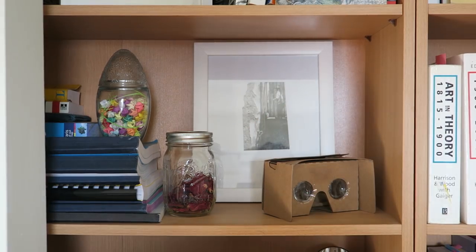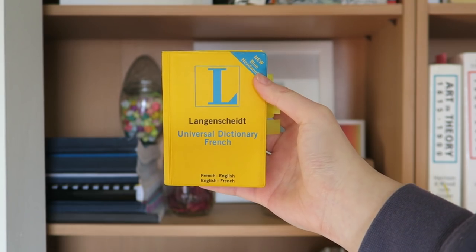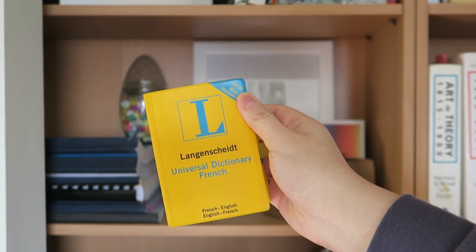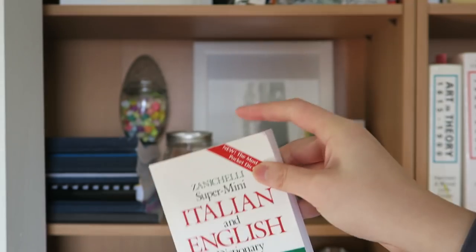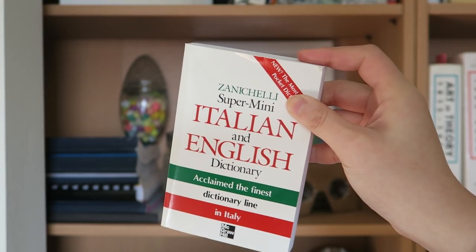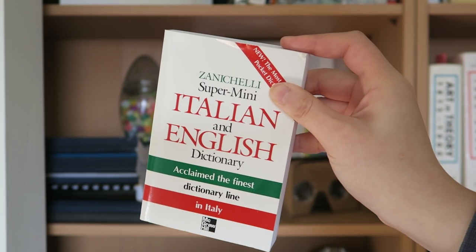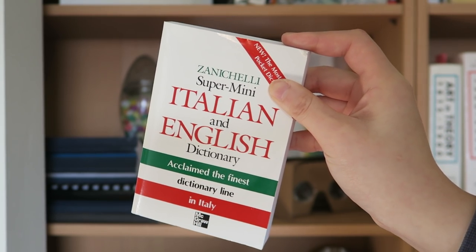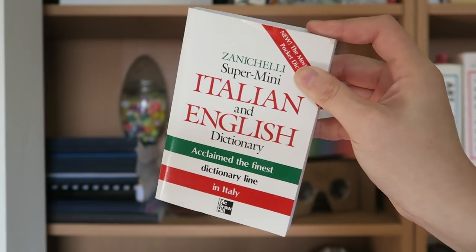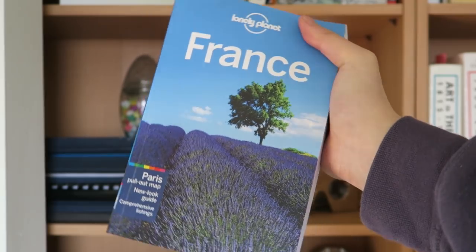And in the corner back there is an English to French dictionary — I studied French, which was a mistake because I suck at languages — and Italian, I studied Italian as well. In my school you had to take five quarters of foreign language for the art history major. I took Italian for two quarters, I was really bad at it, so I switched to French and was equally as bad. And a guidebook to France from when I was studying abroad.